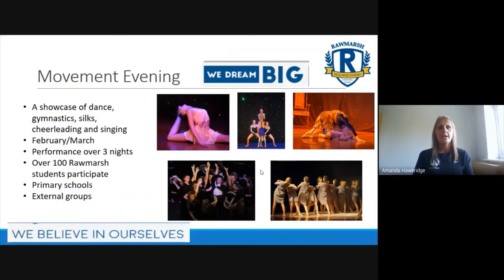Hi, I'm Mrs Hawkeridge and I teach PE and dance. I'm here today to speak to you about a couple of the enrichment activities that we offer. The first one is Movement Evening - I'm sure you've heard about it and probably a number of you have already participated in some of our shows. These evenings are centred around gymnastics, dance, cheerleading, aerial and singing. They're a fantastic opportunity to showcase all your talents. The hard work starts around October when we begin rehearsals, and then in January it is auditions. Movement Evening itself is in February and March and is performed over three nights - our next one will be our 20th anniversary.